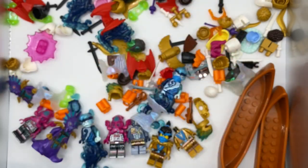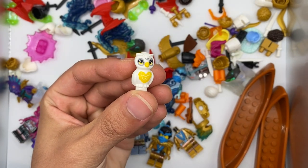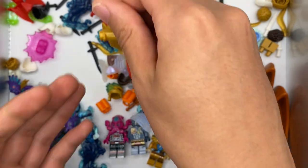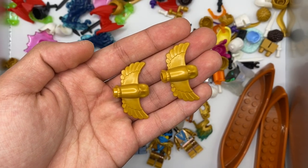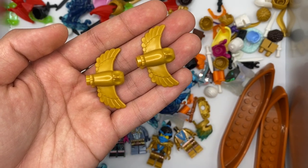There's one more LEGO Friends bird right here — just an interesting print I wanted to pick up, also new for summer. As well as a pearl gold flying Hedwig mold meant to represent Dumbledore's podium from the Chamber of Secrets set, which thankfully is not licensed so I was able to get it directly off of Bricks and Pieces.